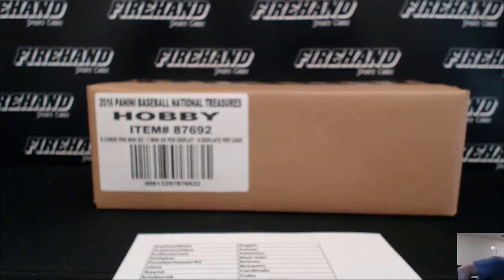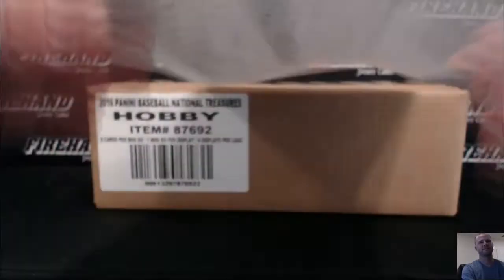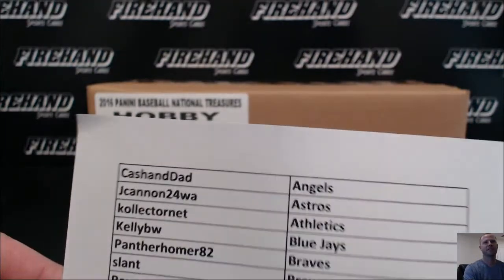Let me grab a pack of penny sleeves. This is PYT number 70 of NC Baseball. I've got the cases over here with all those guys in them, I just keep grabbing the wrong one. There we go.